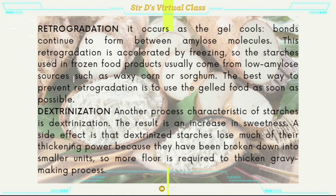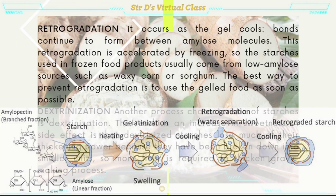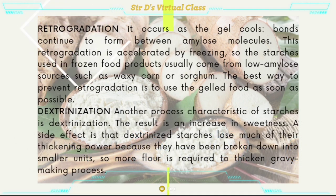Retrogradation occurs as the gel cools. Bonds continue to form between amylose molecules, and this retrogradation is accelerated by freezing. So the starches used in frozen food products usually come from low amylose sources, such as waxy corn or sorghum. The best way to prevent retrogradation is to use the gelled food as soon as possible.